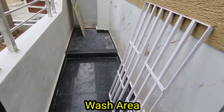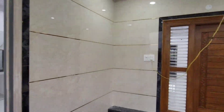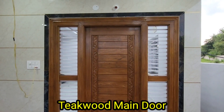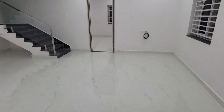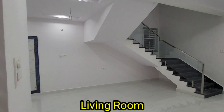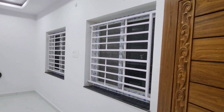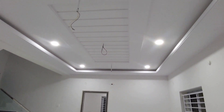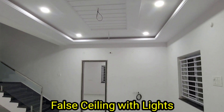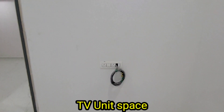This is the kitchen entrance. This is the tea and cold window. This is the living room. This is the fall ceiling with lights. The house floor is vitrified tiles.